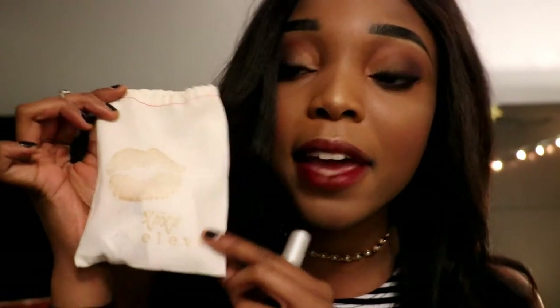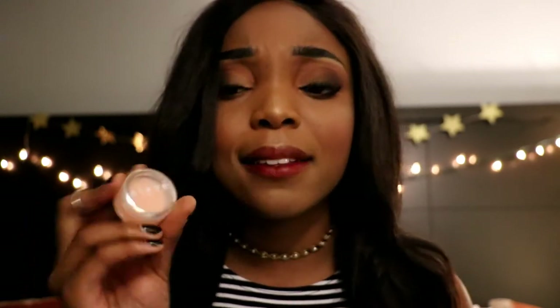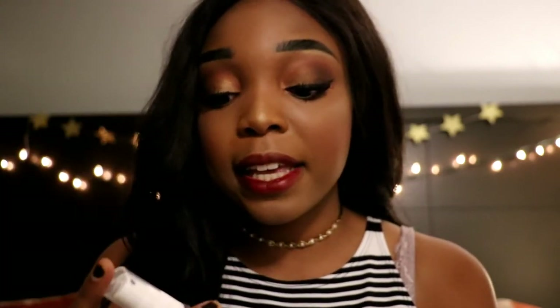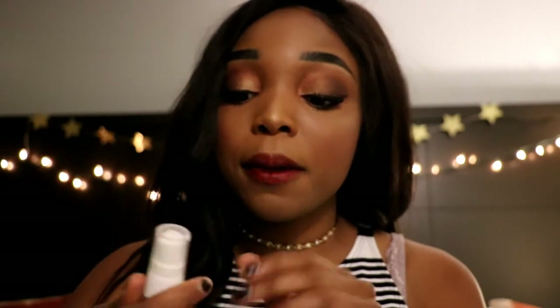Let me give you a little sneak peek of what I'm gonna be using. They gave me this cute little bag — look at this packaging, so cute, it has the Eleve XO and a little kiss on it. I'm gonna be using this lip dye that I absolutely adore — look at this beautiful wine color. The next thing is the lip love lip treatment that smells amazing. And then they sent me their jet setter makeup finishing spray.